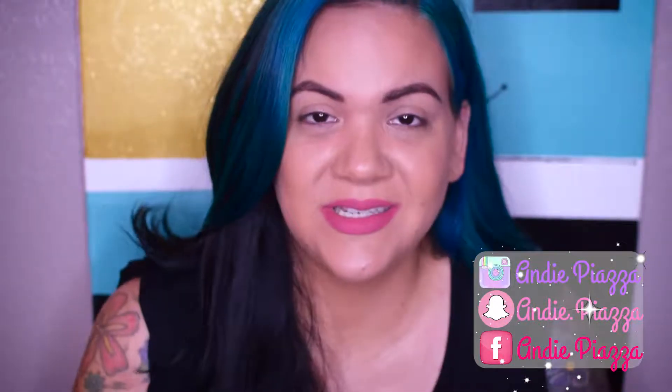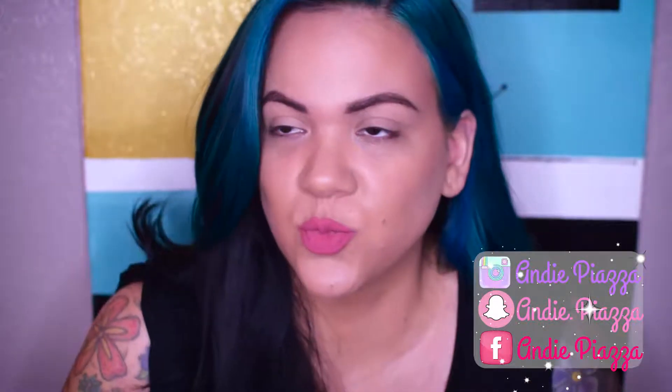Hi guys, welcome back to my channel. Today I'm doing a little video — it's a really quick video. I'm going to show you how I conceal under my eyes.